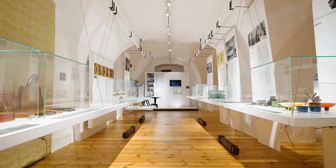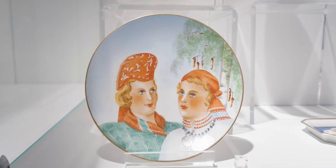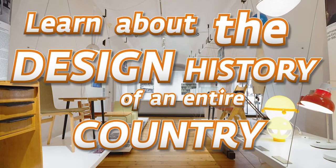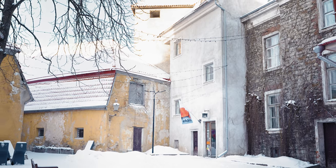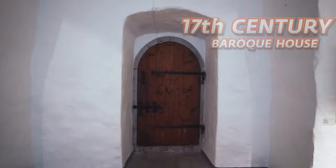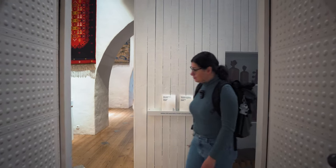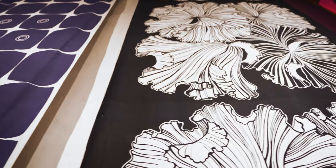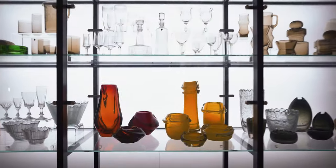The Estonian Museum of Applied Art and Design displays over 18,000 design prototypes, making it the largest and most comprehensive collection of Estonian design. The museum is located in a 17th century baroque house that was actually used to store grain, and now it has been reshaped and redesigned into this beautiful design museum. The museum is spread across three floors with two permanent exhibitions — level two is fully dedicated to Estonian Applied Art, and level three is focused on the history of Estonian design.